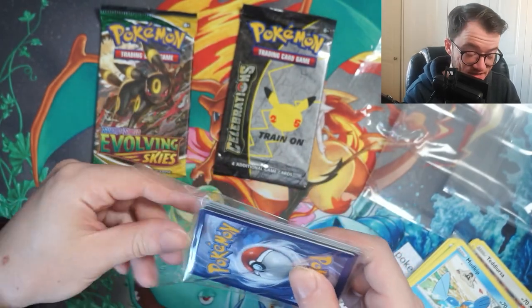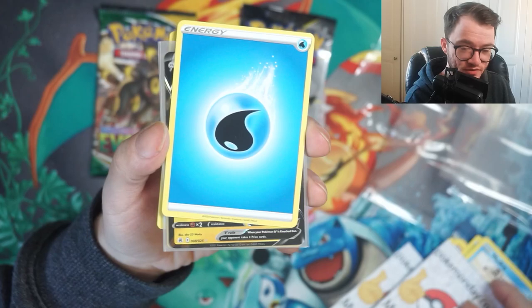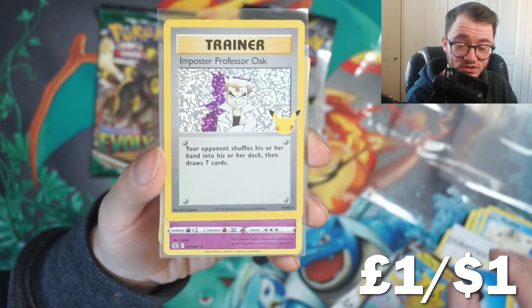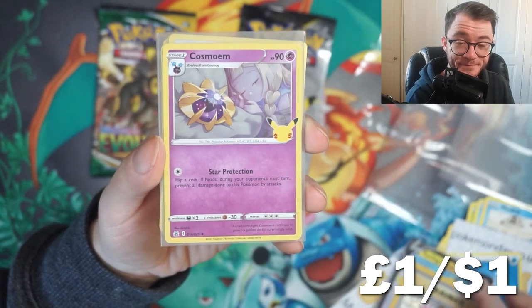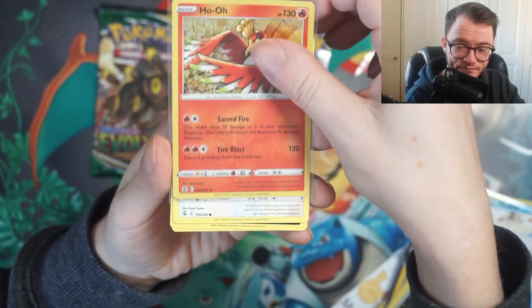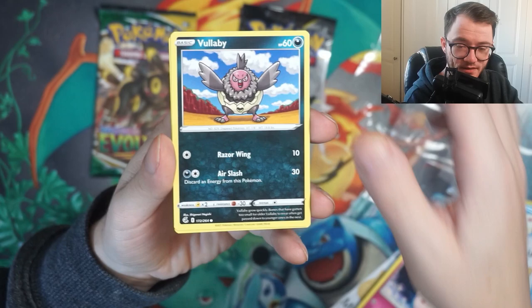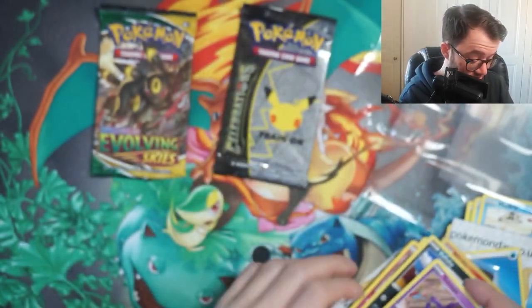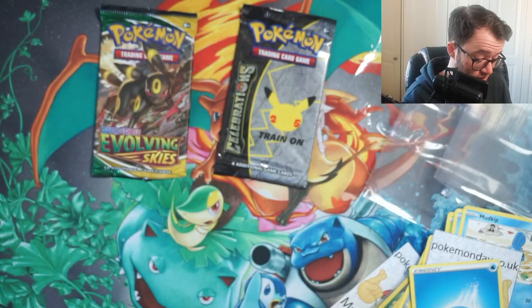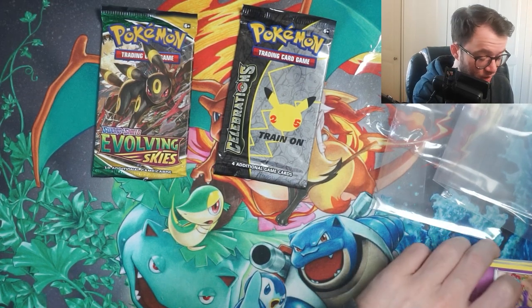Now let's see what we get in the God tier pack - this was the 17.99 box. We got a water energy, the Surfing Pikachu V - always a good one - and Imposter Professor Oak from the classic collection cards in Celebrations, plus Cosmoem, Dhelmise, Meowth, Clefairy, Vullaby, and a Sableye. That's pretty cool - we got a really nice V card with the Surfing Pikachu V and the Imposter Professor Oak from Celebrations.